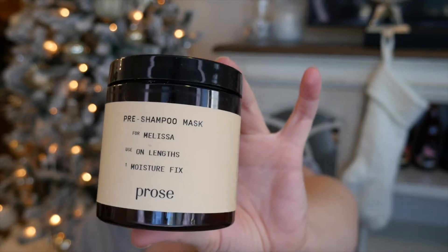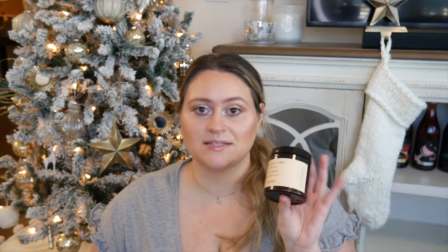Up next I have a pre-shampoo mask from Prose — one of those brands where you go to their website, make a profile, tell them your hair type, and they formulate the perfect formulation for you, so it has my name on it. The Prose brand in general I didn't love for my hair type. However, I found out that I actually love this kind of product. This one was okay, but I'm going to be looking into more pre-shampoo masks. I just got one from the JVN brand for my scalp. This was another empty — used it all up completely.